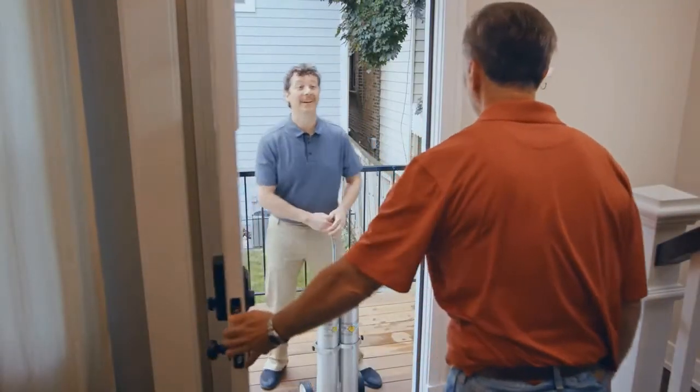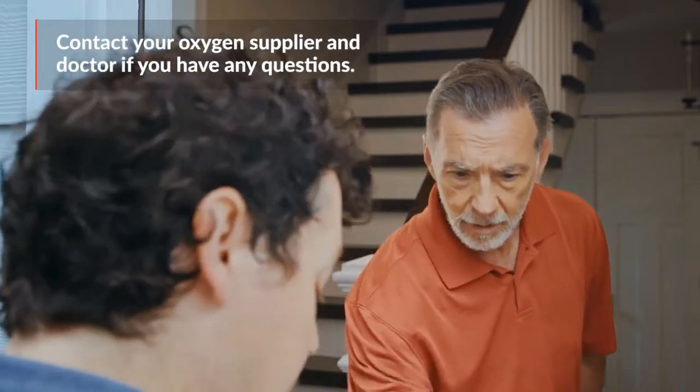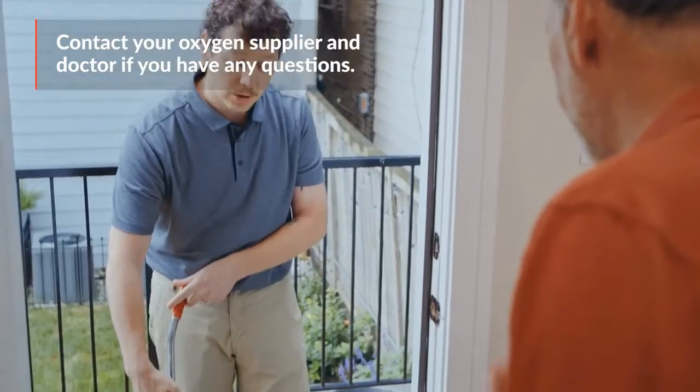When the oxygen delivery company comes to drop off your oxygen equipment, be sure to ask as many questions as you can. Call your doctor's office if you continue to have questions.